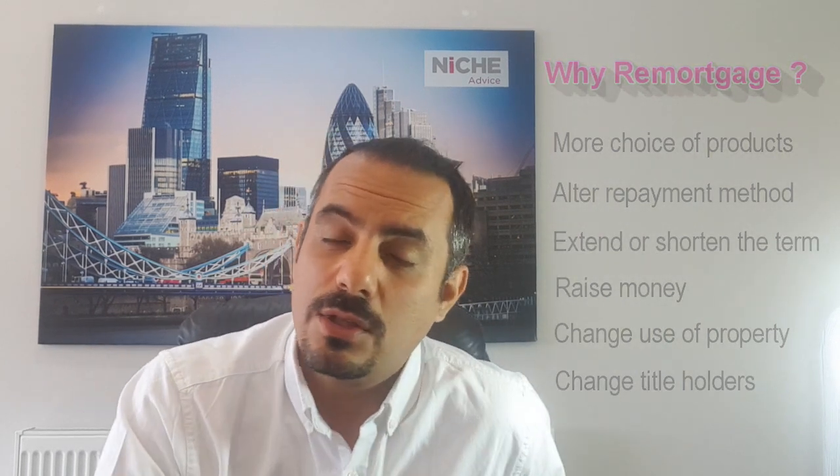One common reason people remortgage is that they're looking to borrow more money. If you do a product transfer with your existing lender and want additional funds, you have to do a product transfer and then take another loan on top, called a further advance. That can get a little bit messy — the two products may not finish at the same term dates, so you could end up with one product at one rate and the further advance at a different rate. We explore whether it makes sense to stay with the lender and do a further advance, or just do a clean remortgage to a new lender.